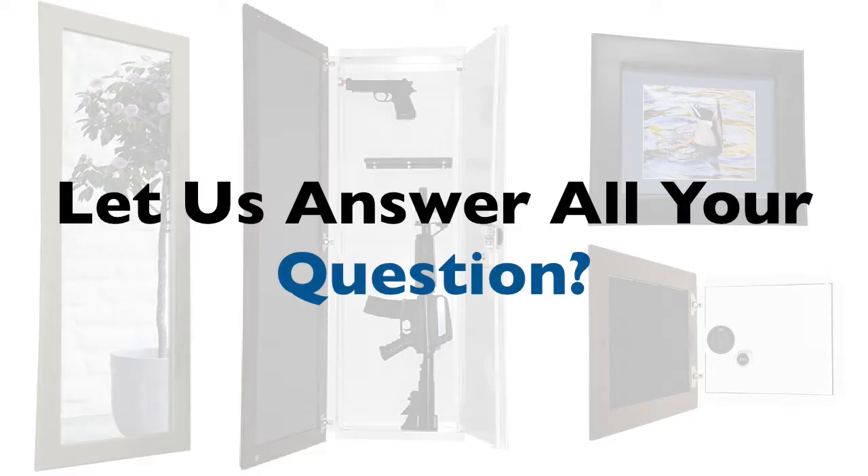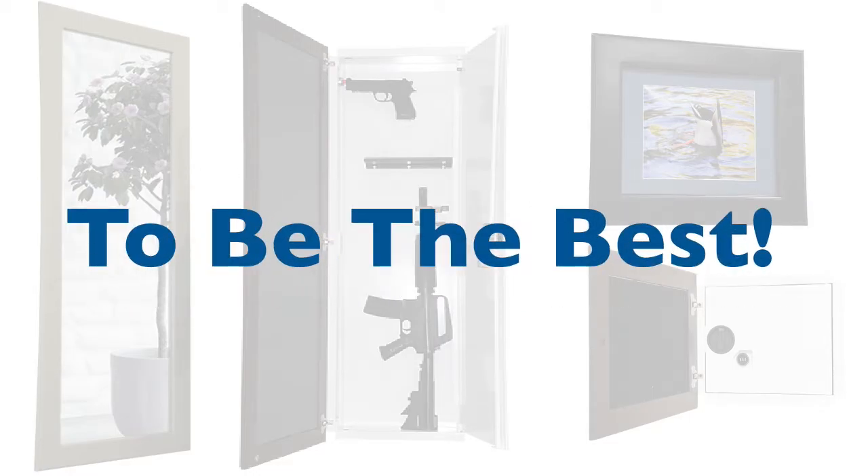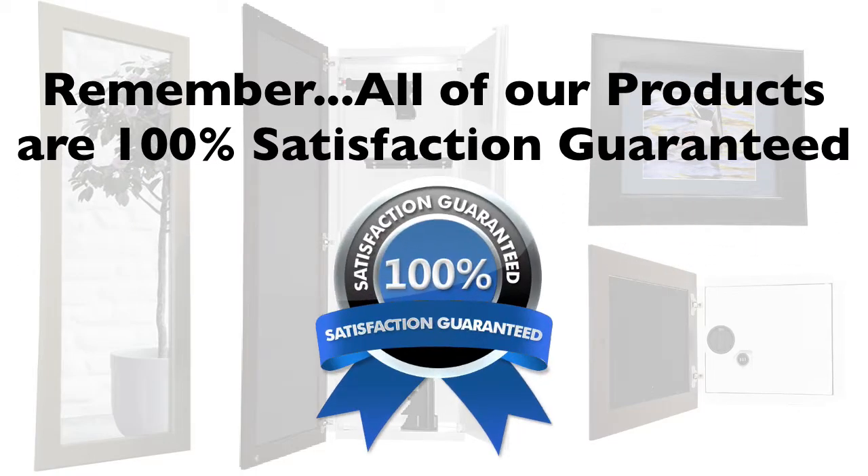Also, we would love to answer all your questions that you have concerning our products prior to the purchase. We want your experience with us to be the best. And remember, all of our products are 100% satisfaction guaranteed.